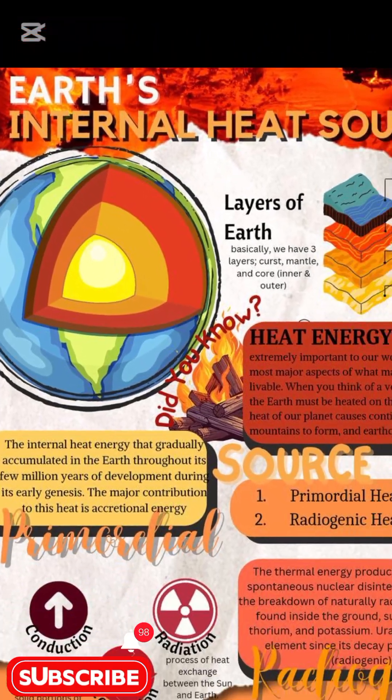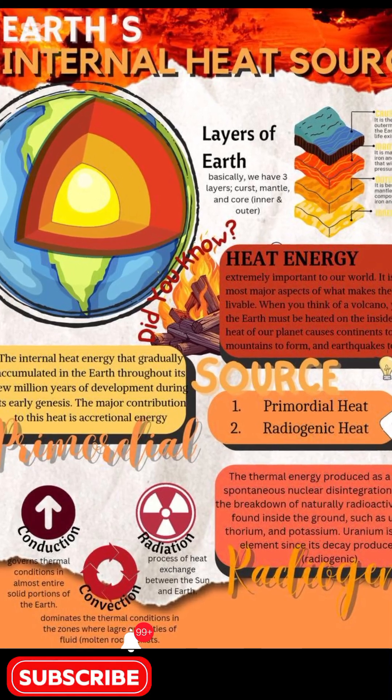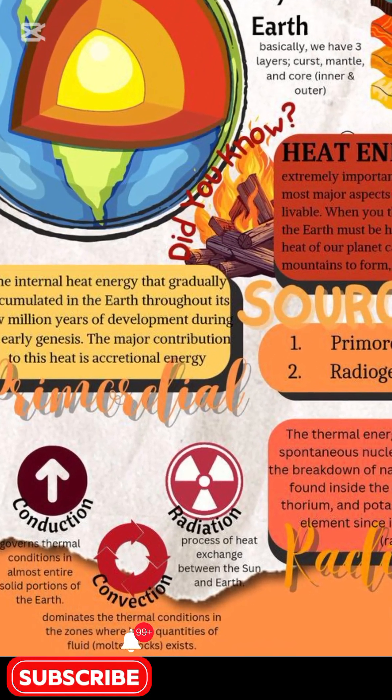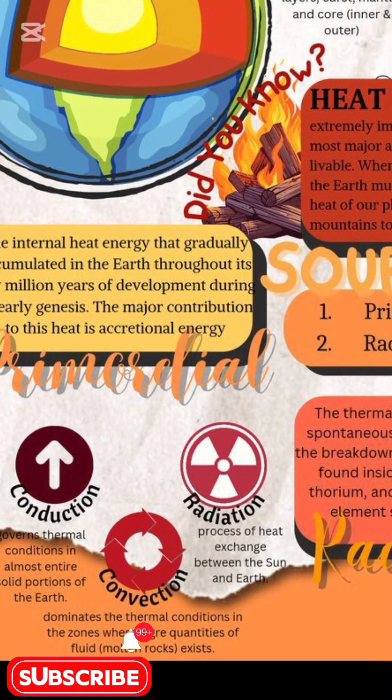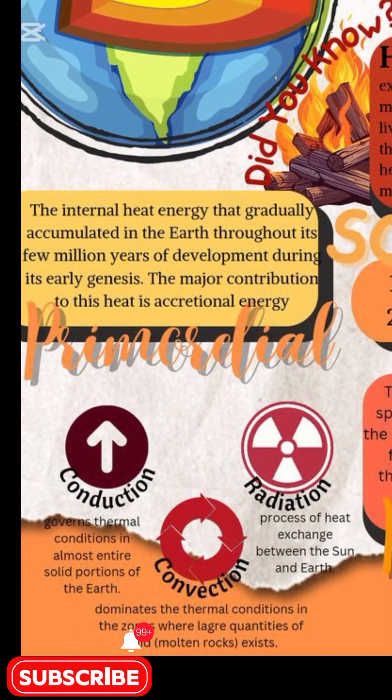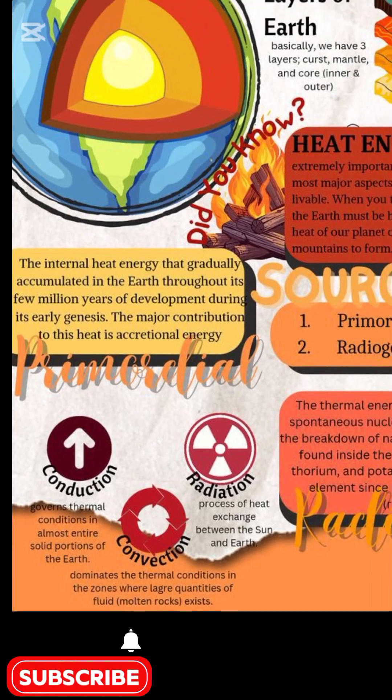Incredibly, Earth's internal heat output is three times humanity's total energy use. From shifting continents to sustaining ecosystems, this internal furnace has shaped Earth for billions of years and will continue to fuel our planet's future.